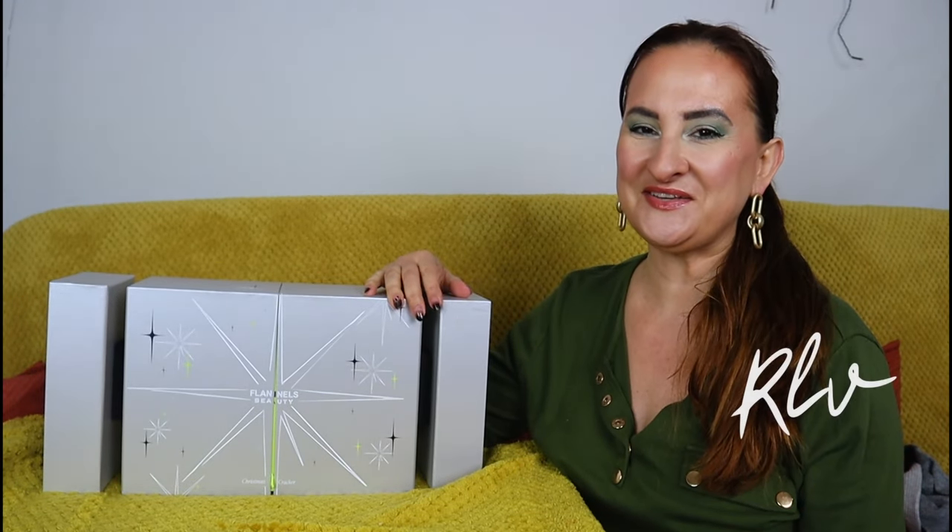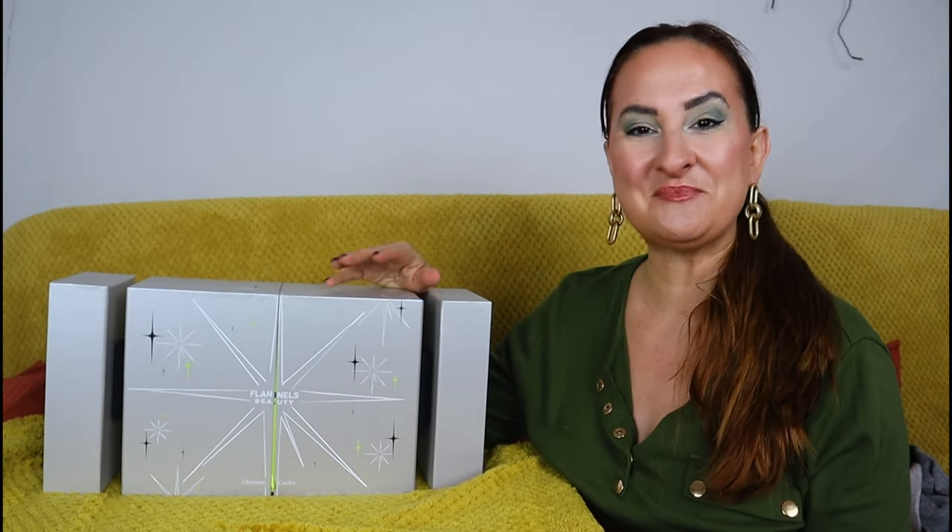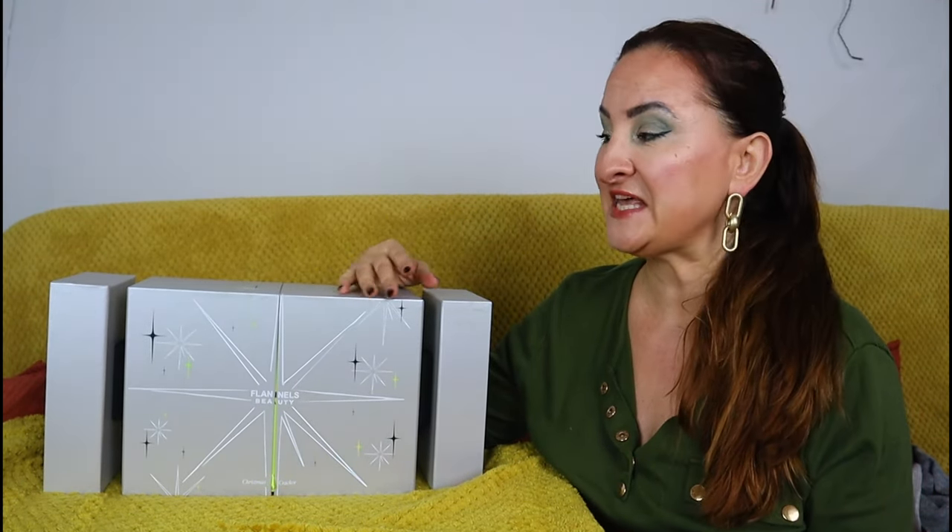Hi guys, how are you doing today? Welcome back to Random Lifestyle Vlog. If you're new here, my name is Paulina and this channel is all about beauty — we talk about skincare, makeup, fragrances, and we do some unboxings as well.